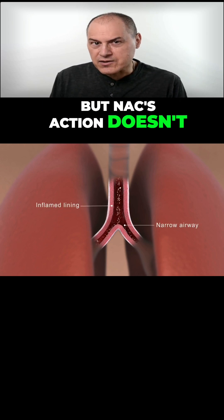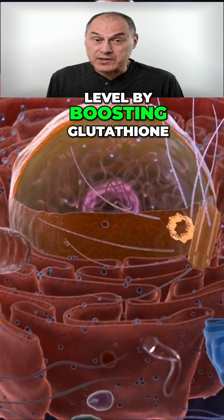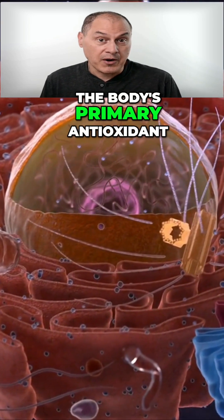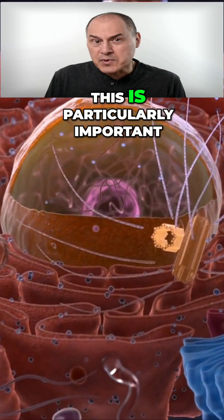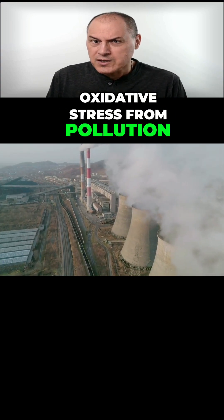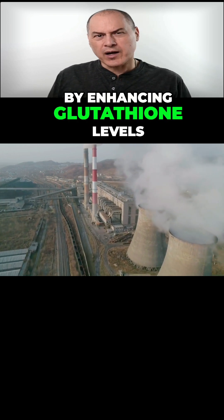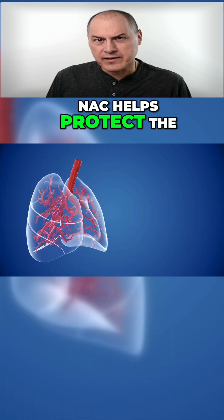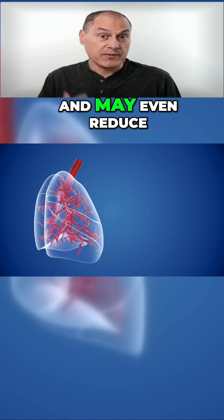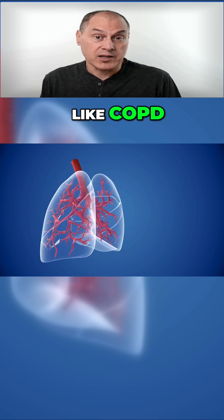But NAC's action doesn't stop there. It also supports the lungs at a cellular level by boosting glutathione, the body's primary antioxidant. This is particularly important in lung tissue, where oxidative stress from pollution, smoking, or inflammation can cause long-term damage. By enhancing glutathione levels, NAC helps protect the lungs from this damage and may even reduce the frequency and severity of flare-ups in conditions like COPD.